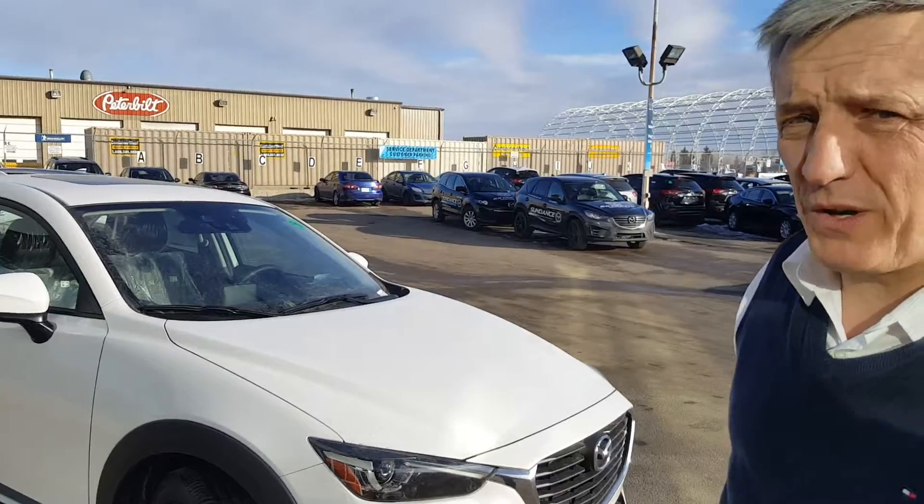Hi Taylor, this is Jeremy. I'm the one you're emailing with. Hussain's holding the camera. I wanted to show you this one because this is the car you're actually talking about.